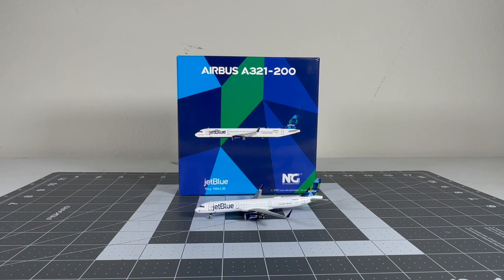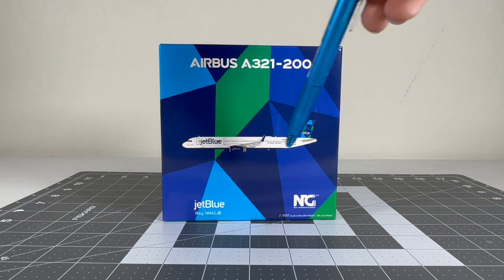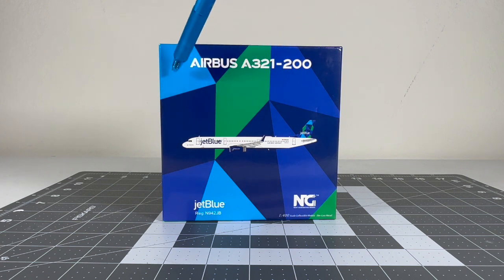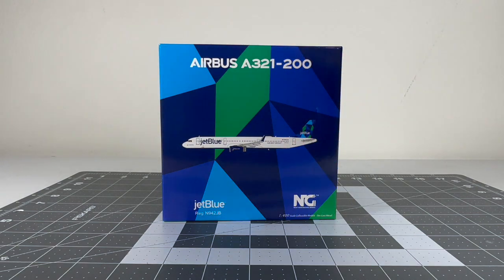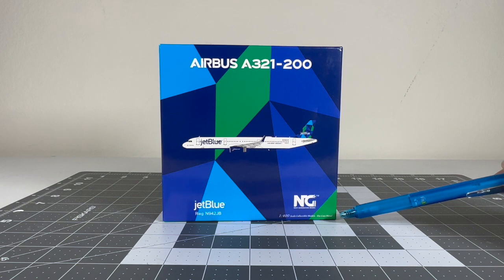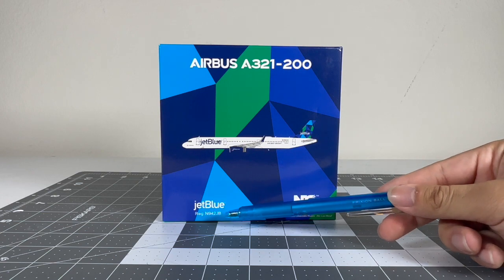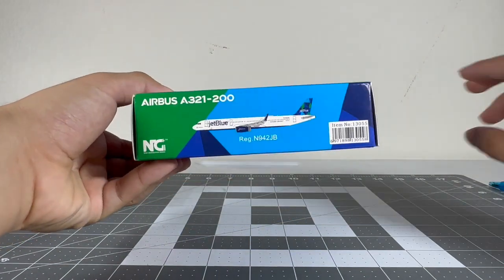Let's get started with the box. Overall, I think this is a very beautiful box art from NG Models — it looks very nice. You've got the Airbus A321-200 titles right there, the CGI image of the aircraft, and all these patterns from the prism tail in blue and navy blue. You've got the NG Models logo, '1/400 scale collectible models diecast metal,' the JetBlue titles, and the aircraft registration for this special airplane: November 942 Juliet Bravo.